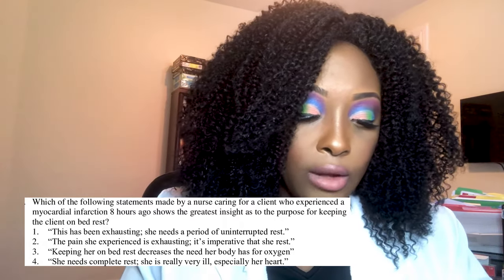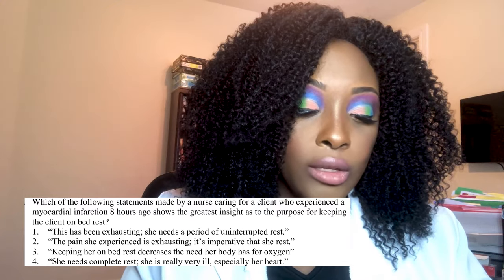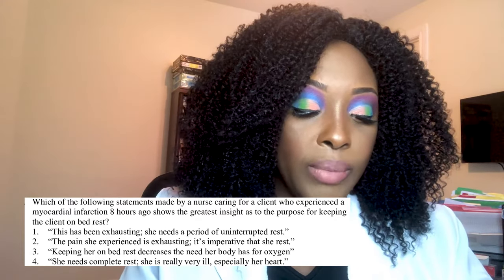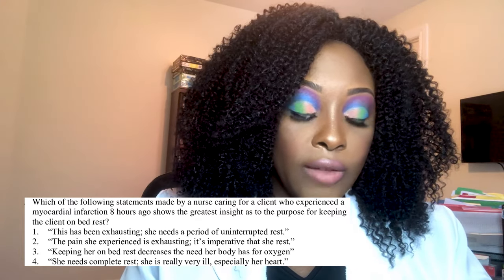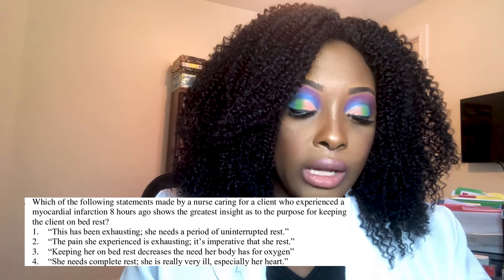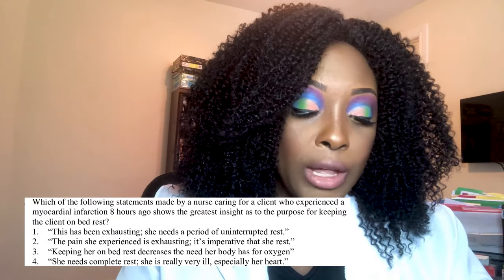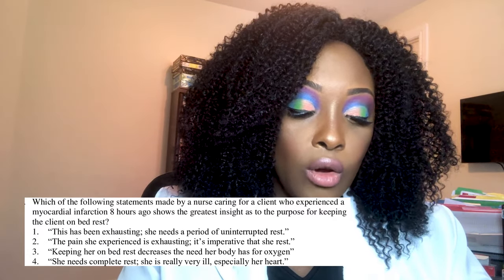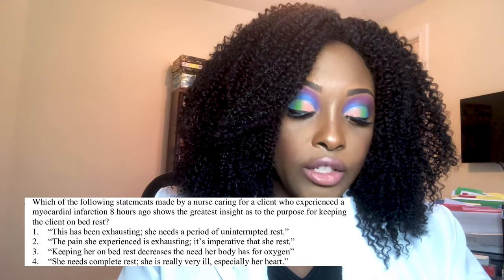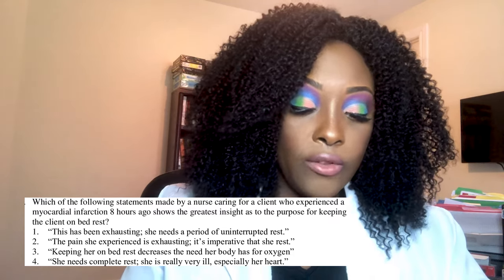Next question: Which statement by a nurse caring for a client who experienced a myocardial infarction eight hours ago shows the greatest insight as to the purpose for keeping the client on bed rest? One, 'the client has been exhausting herself, she needs uninterrupted rest'; two, 'the pain she experienced is exhausting — it's imperative that she rest'; three, 'keeping her on bed rest decreases the need her body has for oxygen'; or four, 'she needs complete bed rest — she's very ill, especially her heart.'